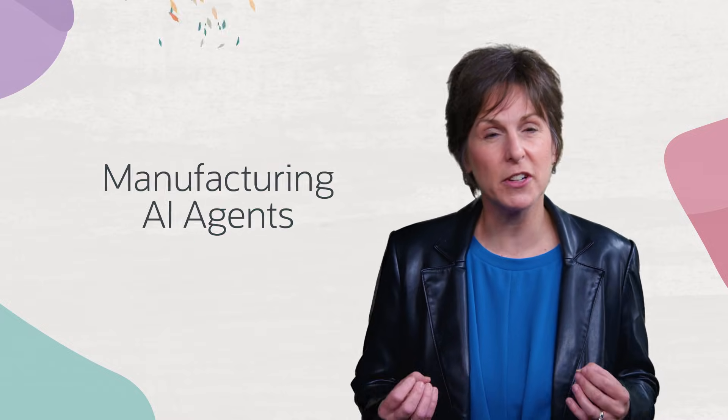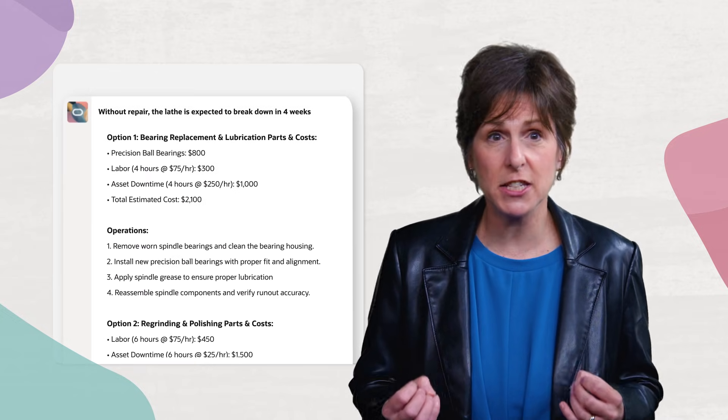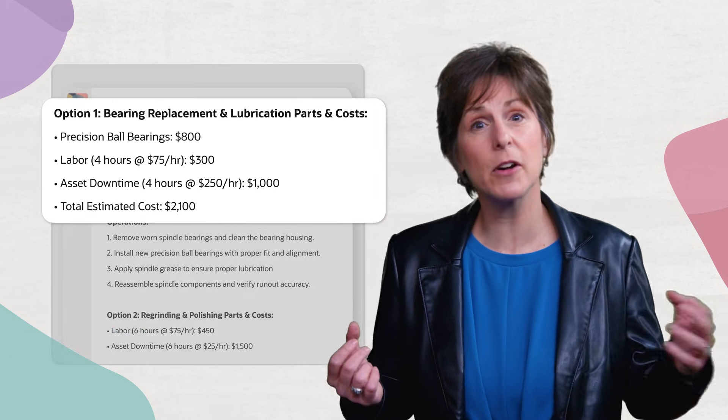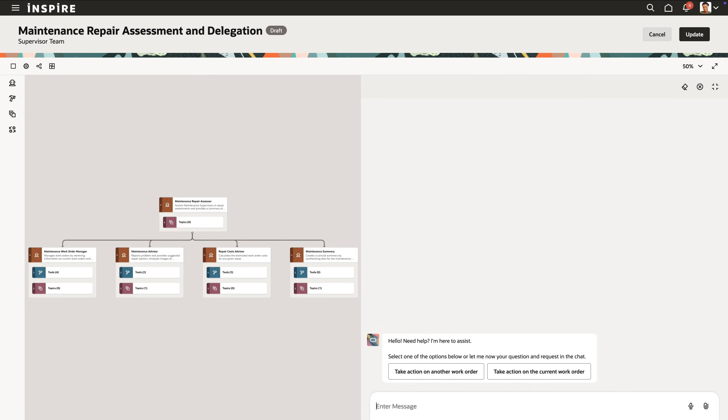In manufacturing, you can build AI agents that help predict asset failures and suggest preemptive actions like providing repair advice, as well as options that include cost estimates and required skills based on historical data.